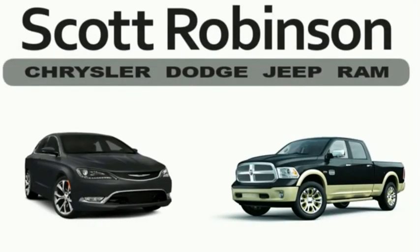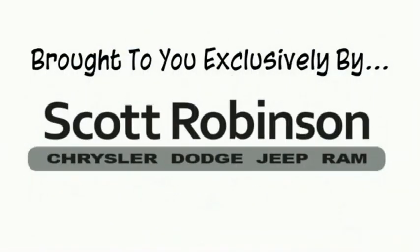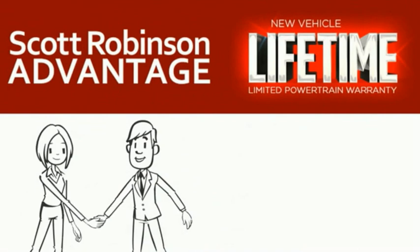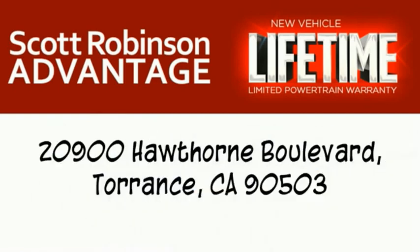Thinking about purchasing or leasing a car from Scott Robinson? Did you know that your new car is covered with a complimentary lifetime limited powertrain warranty? This is not just the manufacturer's warranty — this is something we bring you exclusively at Scott Robinson Chrysler. We call it the Scott Robinson advantage. We want a customer for life, so this is included at no extra charge. You're covered for as long as you own the vehicle. Thank you for choosing Scott Robinson — we'll see you soon.